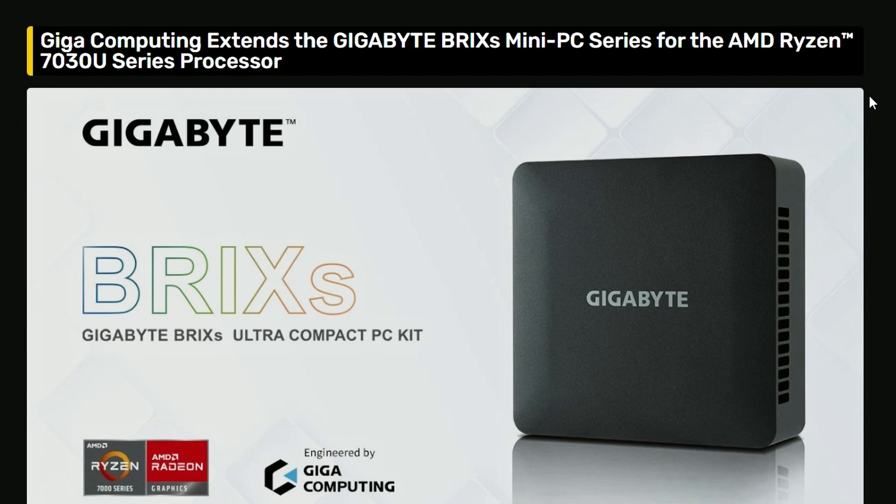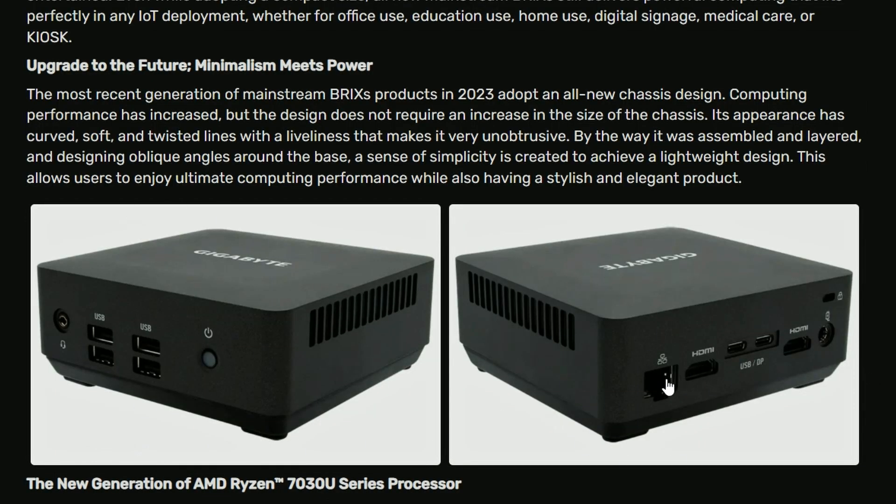Next up, we have an article from VideoCardz — a press release for the Gigabyte Brix Mini PC series. It's a mini PC with the AMD Ryzen 7030U series processor, similar to the Intel NUC. Looking pretty good. If you look closely, there's a front and a back IO. In the front, we have four USB ports — I believe that's 3.0, because it should support 3.0. There's also an audio jack.